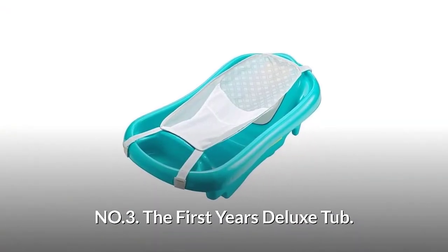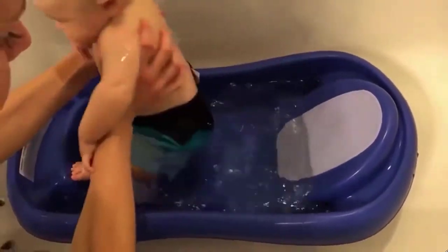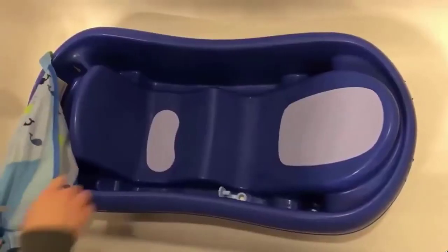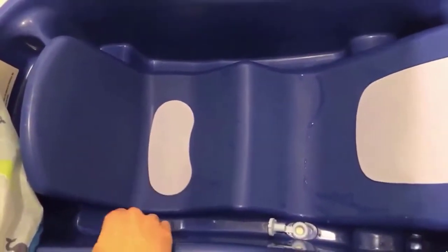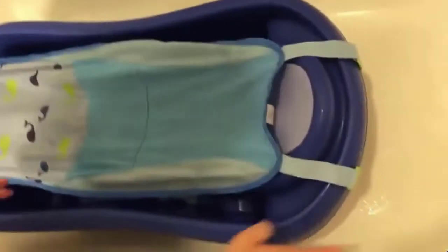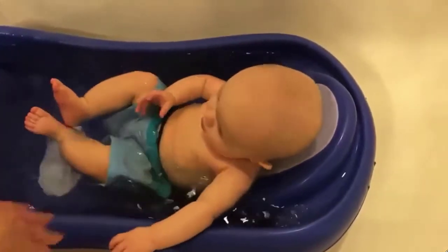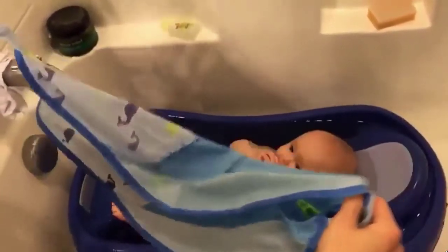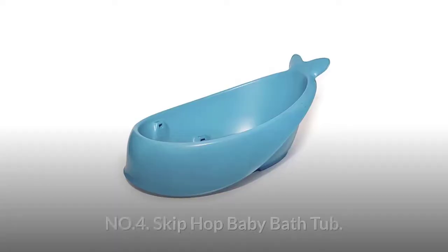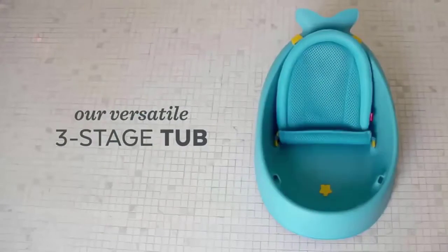Number three: The First Year's Deluxe Tub. It has three stages of transition from newborn to toddler and comes with a comfortable sling. This bathtub features an infant hammock-like sling inside the tub that holds a growing baby better during bath time. This mesh sling provides extra support and comfort during first baths. Toddlers are supported on the upright side of the tub with plenty of room to play. Its mesh sling is machine washable and dryable, and anti-slip pads are mildew resistant.